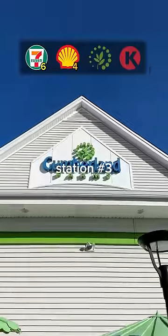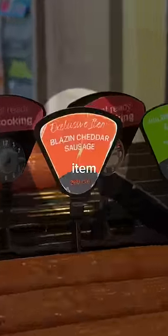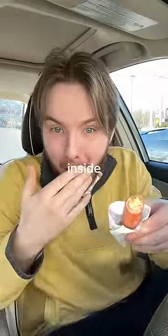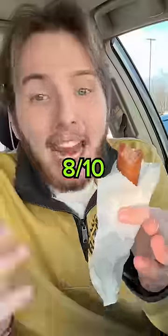Four. Station number three, Cumberland — and they had an exclusive item. The cost: $2.78. They didn't have buns. It's got cheese on the inside. I mean, this isn't even fair. If it had a bun, it's a 10. Without it, 8.